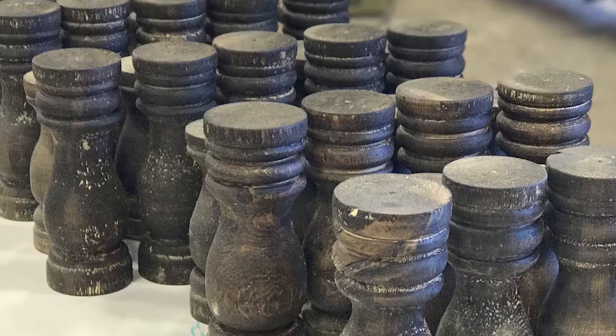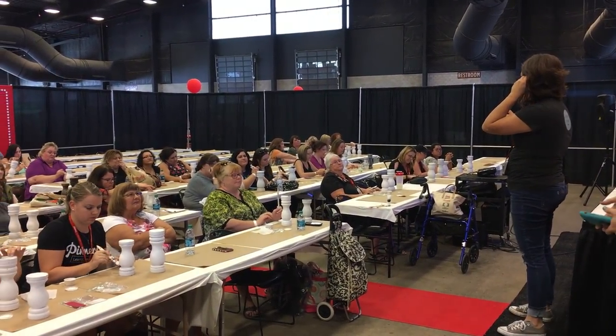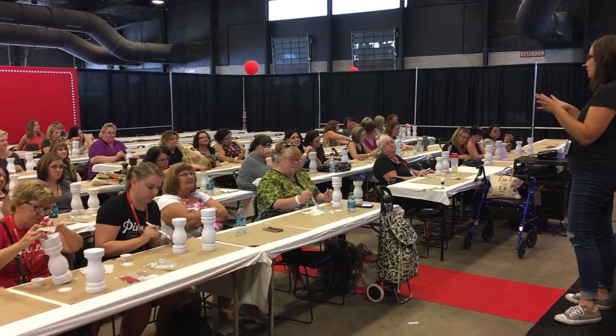Our class at Pinners Conference went great. Jamie was amazing — she taught really well. It was really easy for people to understand and everyone's candlesticks turned out great.